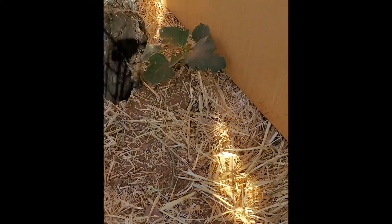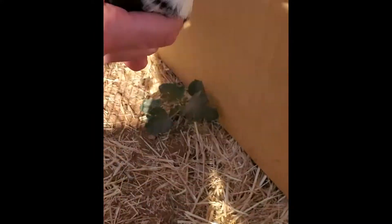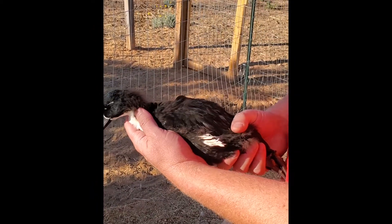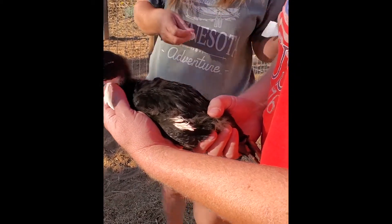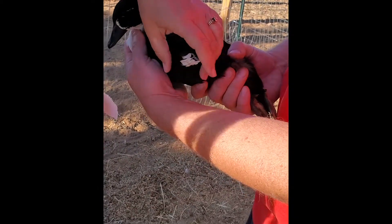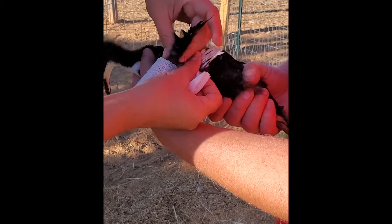Now I am going to show you how to treat angel wing. You need to support the wing until the wing muscles grow strong enough. To do this, you must tie the wings to the body in the correct position. You can use vet tape, cloth, or even an old t-shirt to do this. As you can see, we are using vet tape.